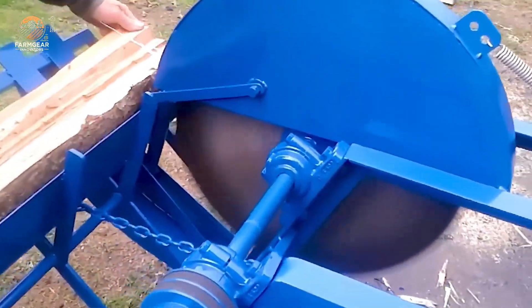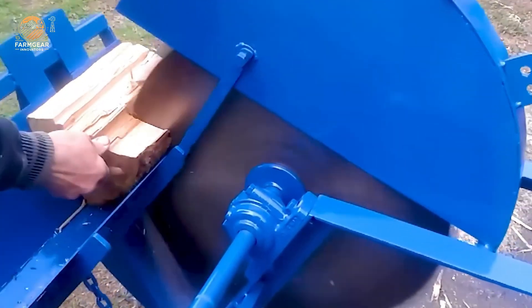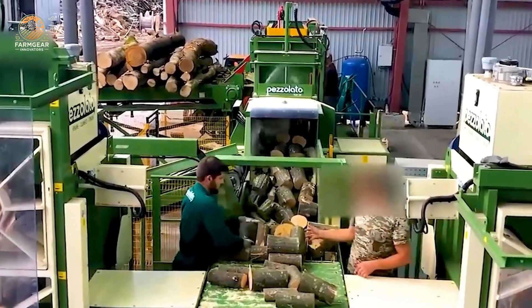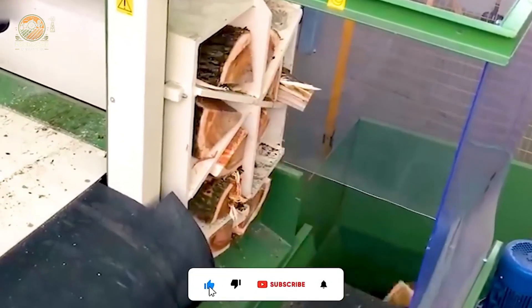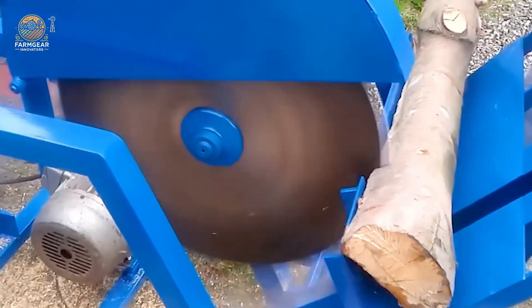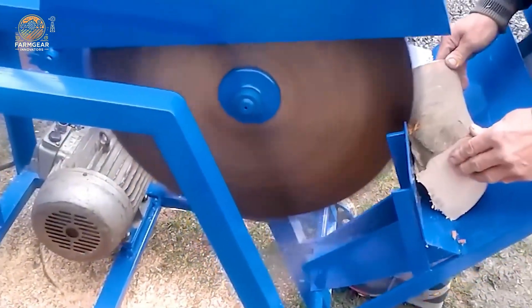Finally, let's not forget the Husqvarna 281 XP. In the cold winter months, this machine makes firewood processing as efficient as possible. With its powerful engine and durable design, it operates easily in harsh weather conditions, delivering optimal performance and saving time.